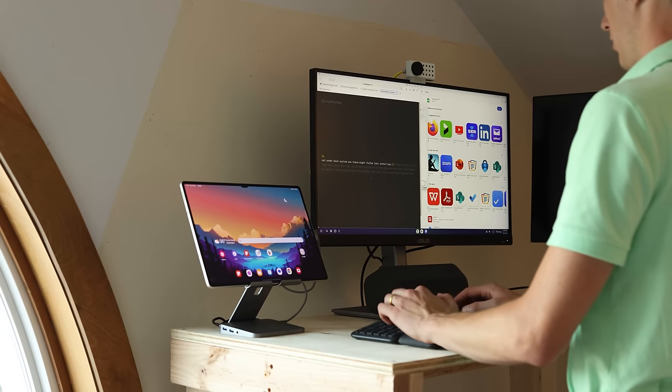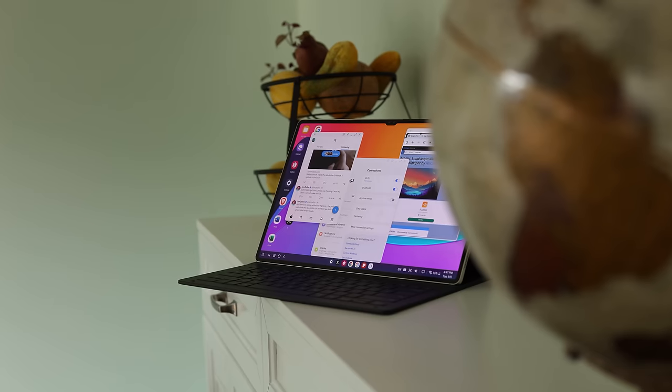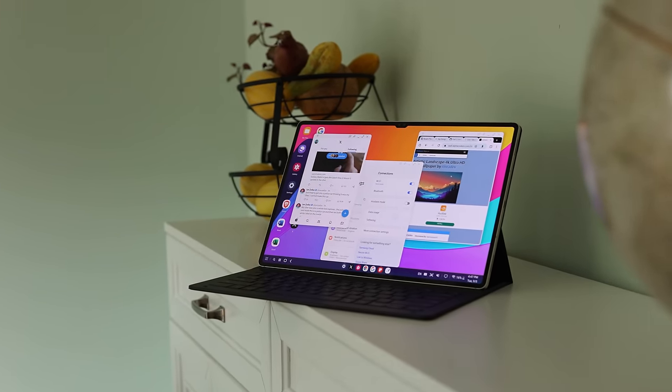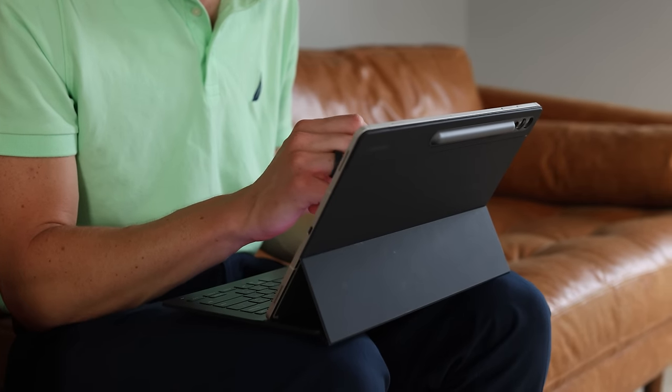Samsung DeX feels like a bit of a cheat code in this experiment. You actually have a desktop-like interface that your tablet is able to use. You can press a little button, and instead of having a regular Android tablet, it switches over to this kind of desktop mode. So I can use it as a tablet when I want, and when I want multiple windows, move things, and resize things, I just turn on Samsung DeX.